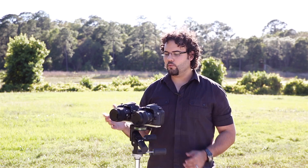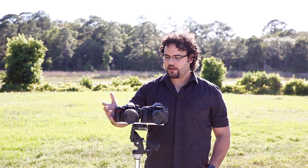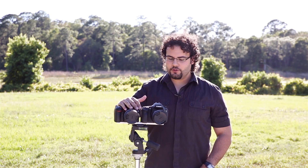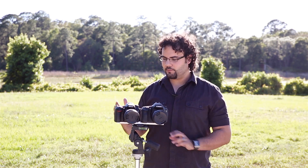Basically the hardware on both of these is going to be great. You're going to get a magnesium alloy weather-sealed body on both cameras. The feel, fit, and finish on both of these is great. Now when it comes to actual usability, there are some feature differences between them.